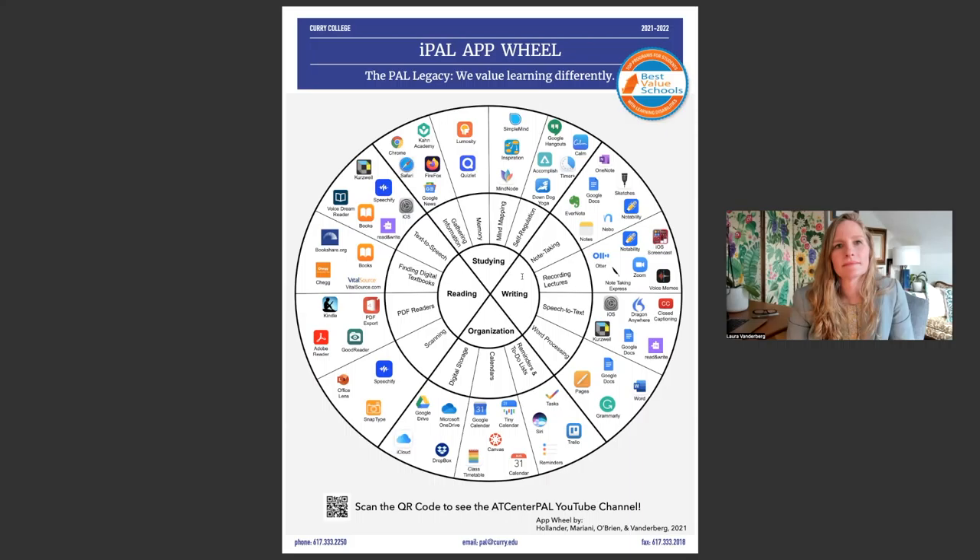If that's the case, I would direct them to lecture recording. Within lecture recording, my personal favorite app was Notability, which we have a whole video on. There's also Note-Taking Express, which would be if they want to record their lectures and have someone else take notes. There's also Otter. And if they just want to record and keep their notes handwritten, they could use Voice Memo and have the recording separate from their actual physical notes.